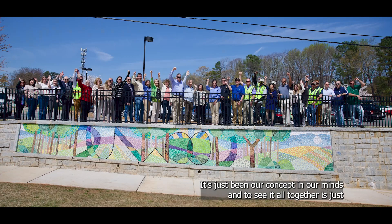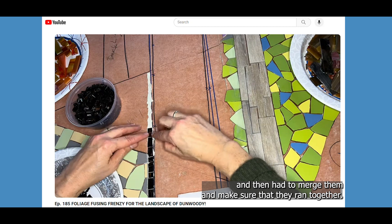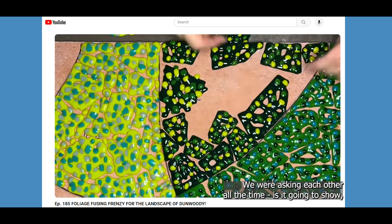The piece is made up of 12 panels and each is cut in half, so it's about 24 panels. We were working on them separately and then had to merge them and make sure they ran together. We were asking each other all the time: is it going to show? Is this going to read the way we want it to?